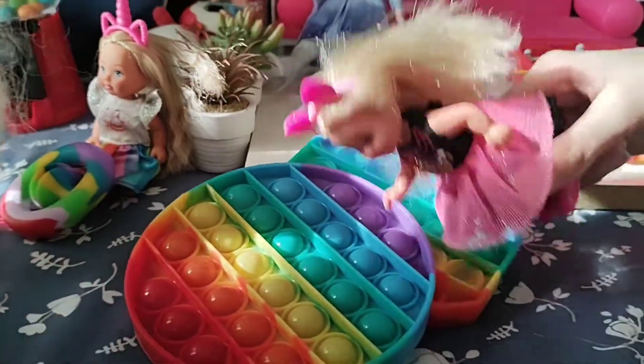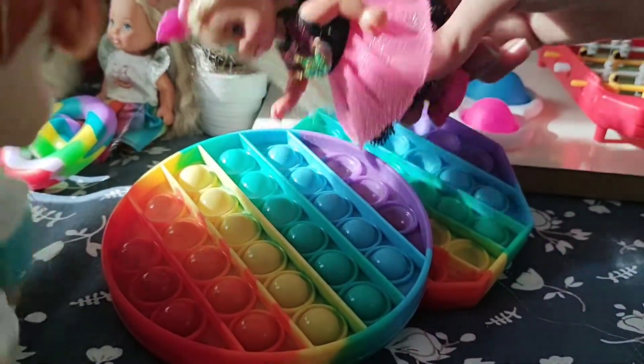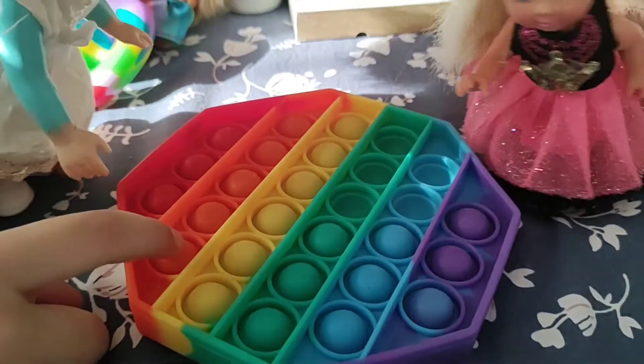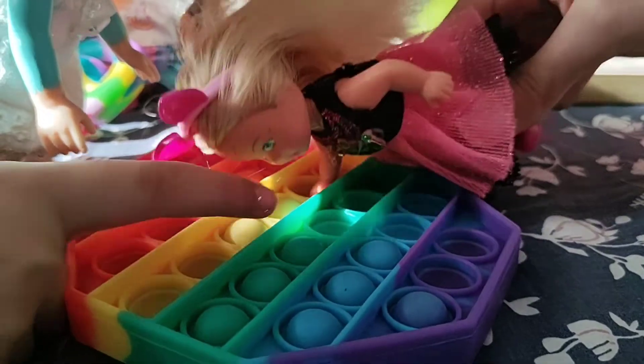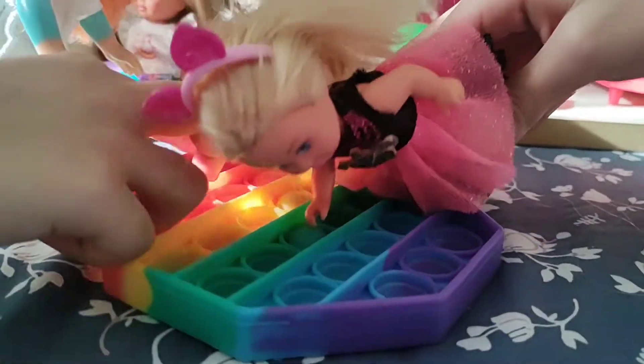It's a pop-it. Let's do this one. Okay, let's get it. Want to try the other one? Okay. Do the other stuff. This one looks like it sounds good. Oh, it's so satisfying.